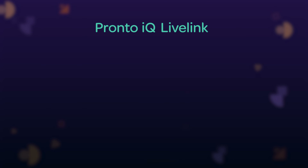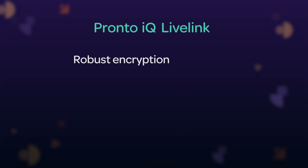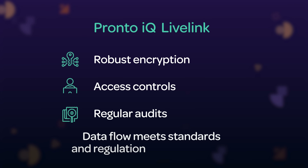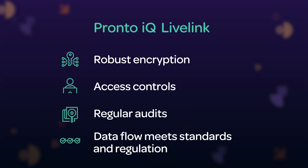Finally, Pronto IQ Live Link prioritizes security and compliance above all, including robust encryption at rest and in transit, access controls, and regular audits to ensure your data flow meets industry standards and regulation. This core part of our managed service will give your company's data the security it needs for your peace of mind.